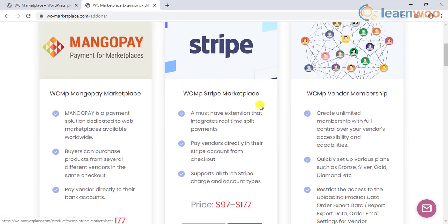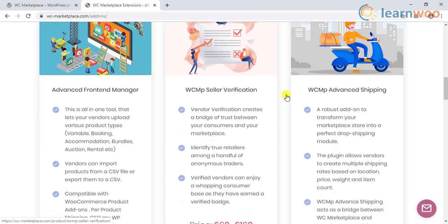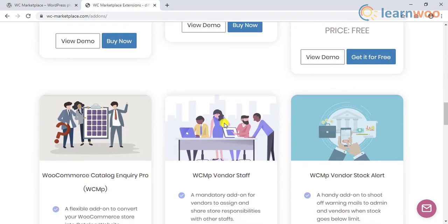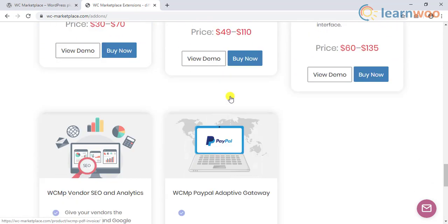There are add-ons for payment gateways, vendor memberships, seller verification, advanced shipping, vendor staff, PDF invoice, SEO and analytics, and so on.